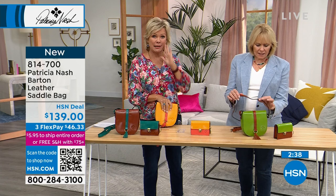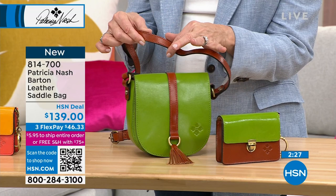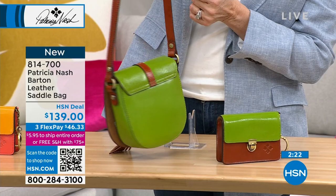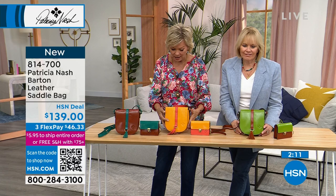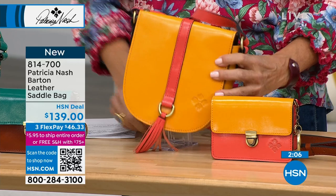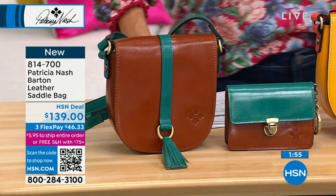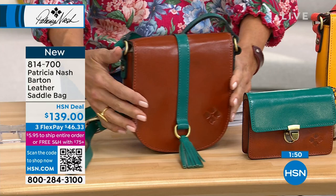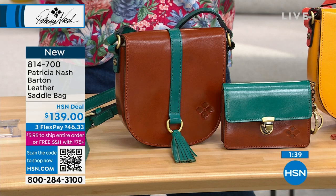The strap isn't a thin little spaghetti strap — it's got a good width to it. This is just a fun bag to enjoy, or a great gift for a new adult. Size wise: a little more than 8 inches, width about 3 inches, 7.5 inches tall, and the strap drops up to 24 inches. The matching wallets — even fewer of those — item number 814-706, about $59. They're designed to match, with a key ring.